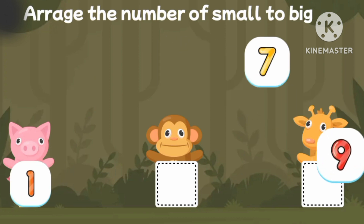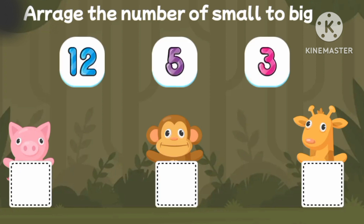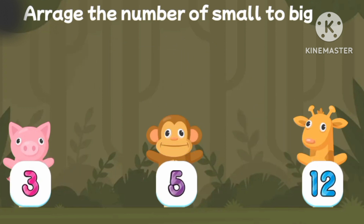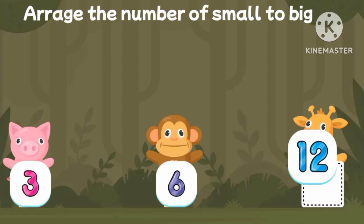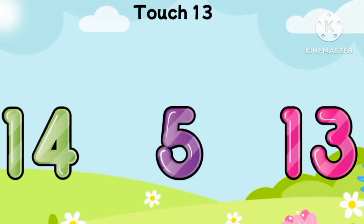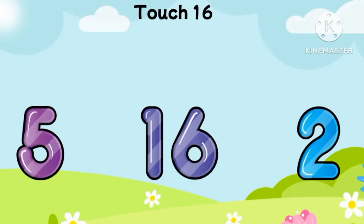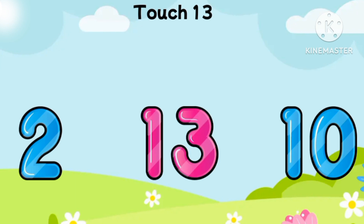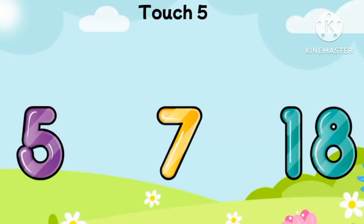One. Seven. Nine. One. Seven. Nine. Three. Five. Twelve. Three. Five. Twelve. Twelve. Three. Six. Twelve. Five. Two. Thirteen. Eleven. Seven. Sixteen. Nineteen. Thirteen.